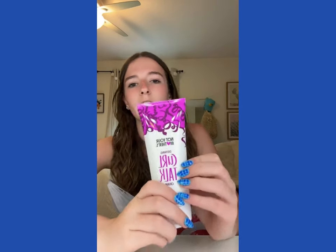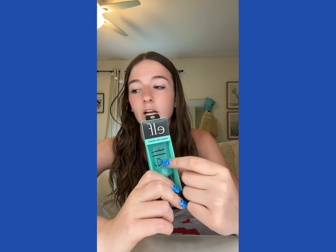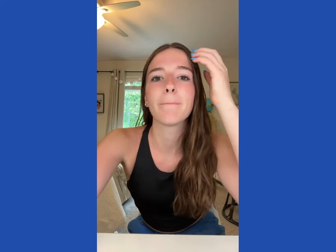I also ran out of my curl cream — this is my favorite one by Not Your Mother's. I don't know what happened to my elf primer but I know it was not empty, so I had to get another one. I also got the elf highlight blush wand — I'm gonna try it. Lastly for my bedroom I got these two pillows because they're really cute and they were only ten dollars each. That's my Target haul, bye guys!